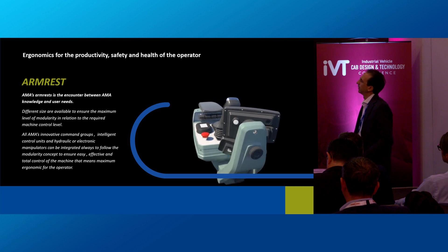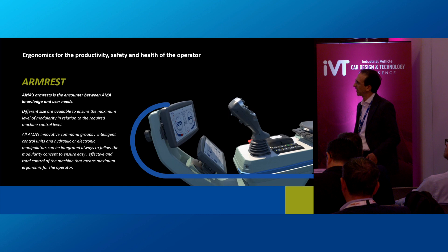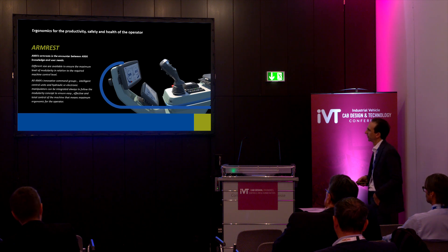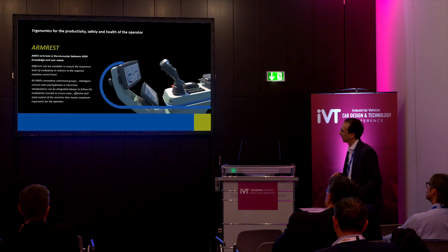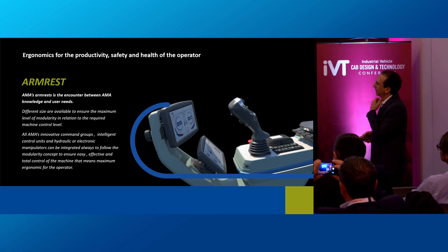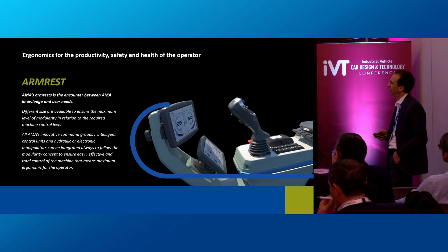The next slide is about the armrest. AMA has a focused range of armrests representing the encounter between AMA's knowledge and user needs. We have several configurations available to ensure the maximum level of modularity in relation to customer needs and machine control requirements. All the instrumentation shown before can be completely integrated inside our armrests, and hydraulic or electronic manipulators can be integrated as well, always following the modularity concept to ensure effective and total control of the machine — meaning maximum ergonomics for the operator.